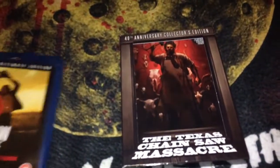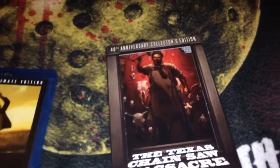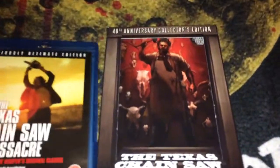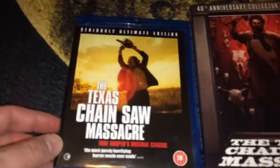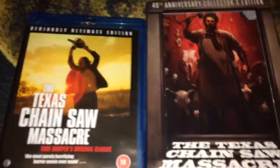Before the overview, I just wanted to mention one thing about the Dark Sky 40th anniversary collector's edition — it is DVD-sized. Just to show a comparison between a standard Blu-ray and the 40th anniversary collector's edition, it's about an inch taller. I know that might bother some people as far as displaying on shelves, but it doesn't bother me. I just wanted to point that out.